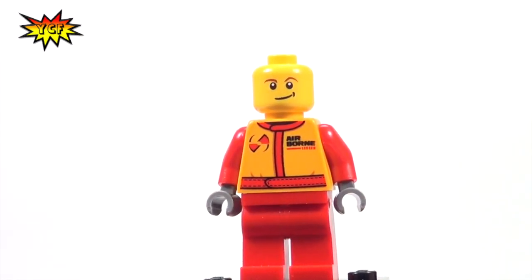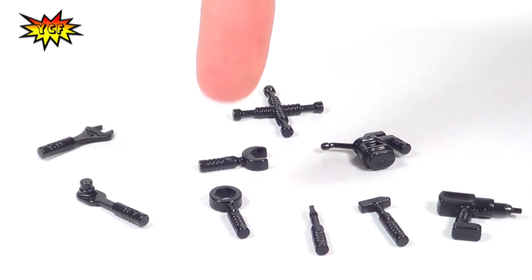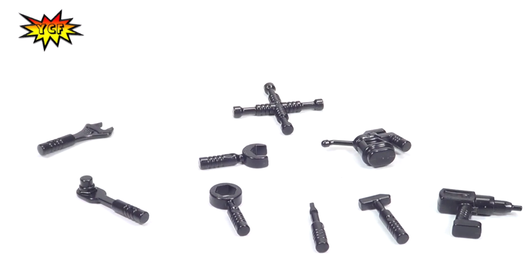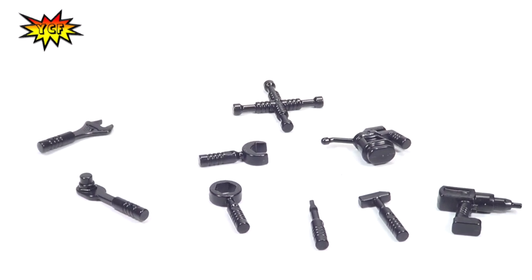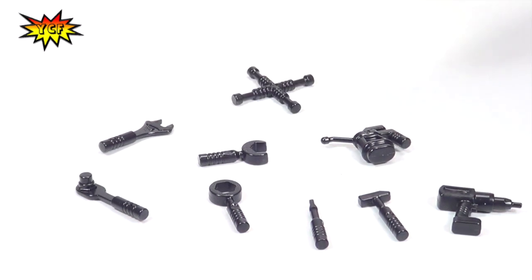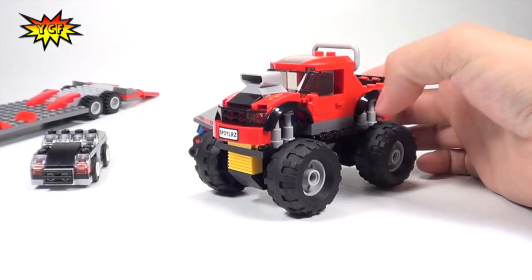Here's a shot of the tools. We used to get six tools on a sprue — the wrench, the box wrench, the screwdriver, the hammer, the drill, and the oil can — but now we're getting nine, and they don't come on a sprue anymore. There are three new tools: an adjustable wrench, a four-way tire iron, and a ratchet socket. Those are all brand new, and in fact all nine of them are new molds.